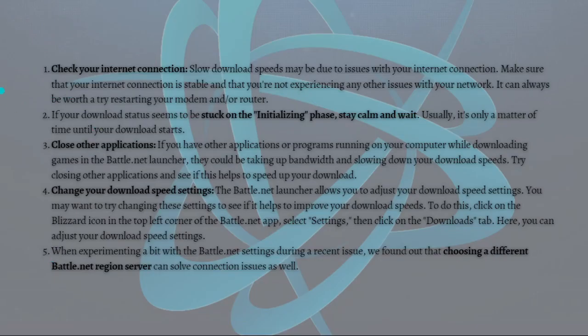The first thing you'll need to do is check your internet connection. Slow download speeds may be due to issues with your internet connection, so make sure your connection is stable and that you are not experiencing any other network issues. It's always worth trying to restart your modem and/or your router.